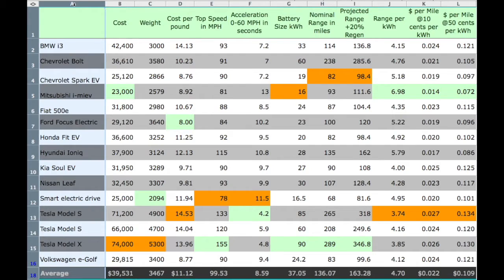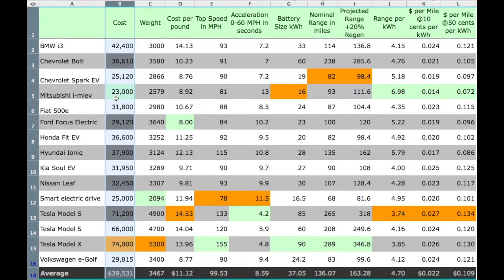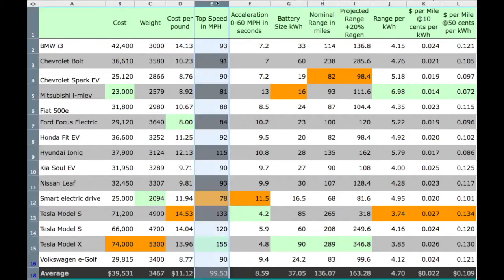These are the cars that I reviewed — their cost. You'll notice that throughout the spreadsheet I use light green and orange to identify lowest and highest values in each category. Each vehicle's weight, and what their cost per pound is — some of you might find this interesting, it's a metric I've used over the years. One thing to keep in mind is that on some vehicles like the BMW i3, which uses a lot of carbon fiber, they use exotic materials to save weight, which drives the cost up.